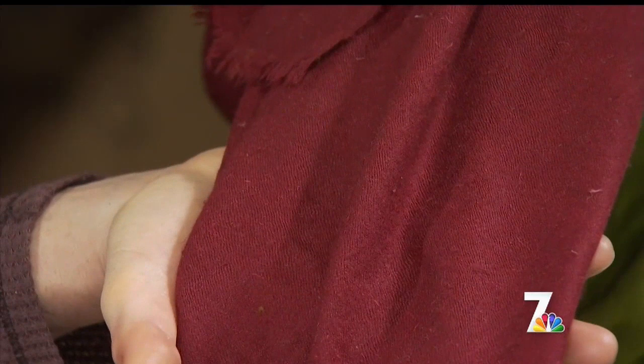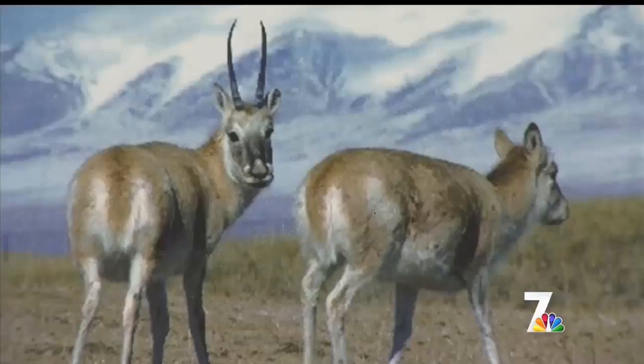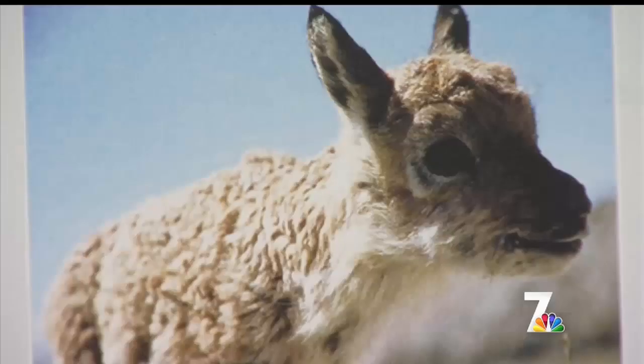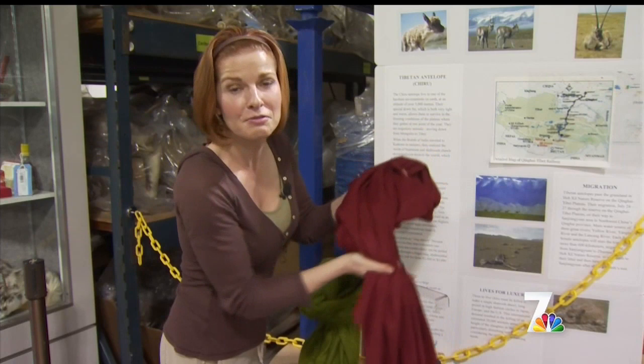This is something known as a shahtoosh shawl. It's incredibly soft and highly valued on the fashion market. It's made from the critically endangered Tibetan antelope — but you can't just shear the wool like a sheep or goat; the fur has to be removed by killing the animal. Three to five antelope go into one of these shawls, which can sell for as much as $15,000.